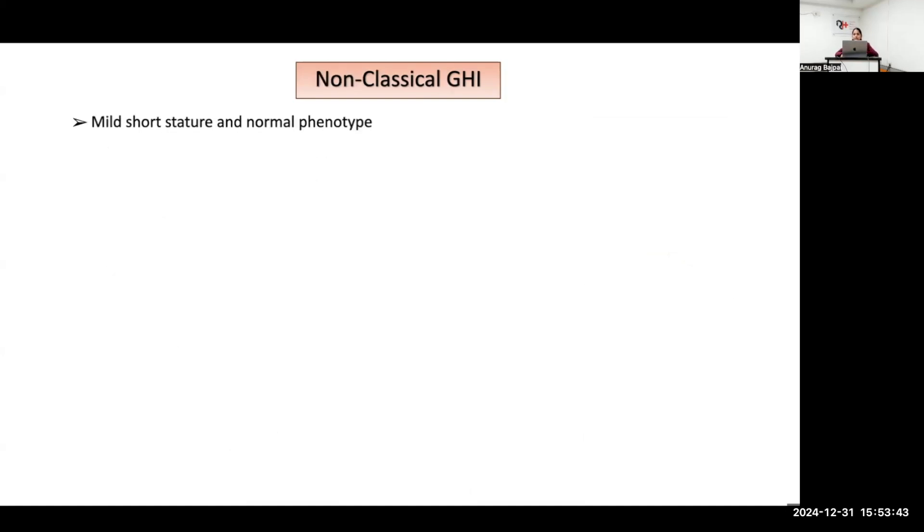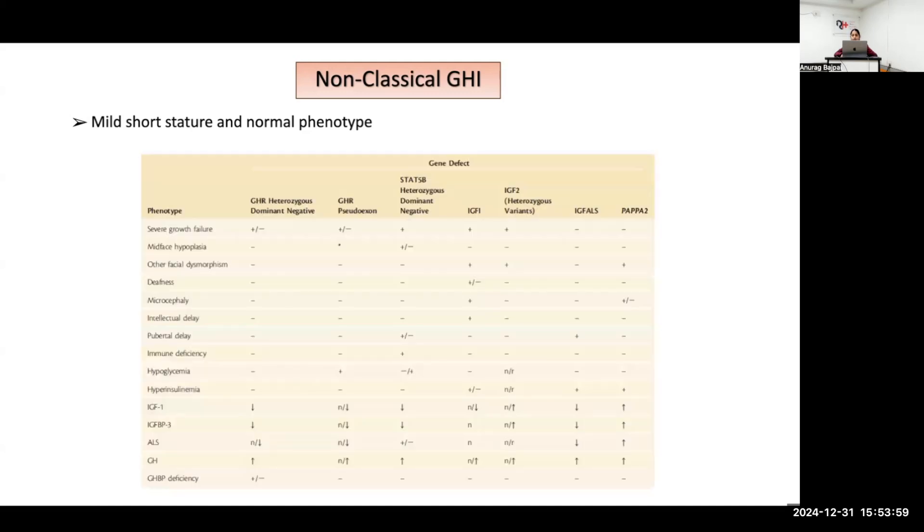There is another entity: non-classical growth hormone insensitivity, which presents as mild short stature with a completely normal phenotype. The many causes — GH receptor heterozygous dominant negative, GH receptor pseudo-exon, STAT-5B heterozygous dominant negative, IGF-1, IGF-2 heterozygous variants, IGF-ALS, and PAPP-A2 — all present with mild growth failure. They will not have classical features of GHIS like mid-facial hypoplasia, deafness, microcephaly, intellectual delay, pubertal delay, or immunodeficiency, except for STAT-5B mutations.